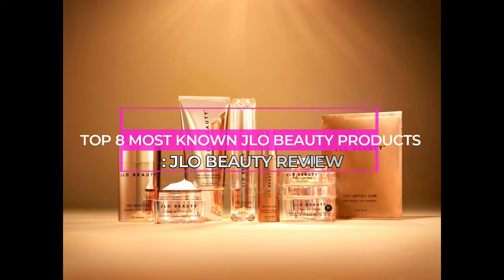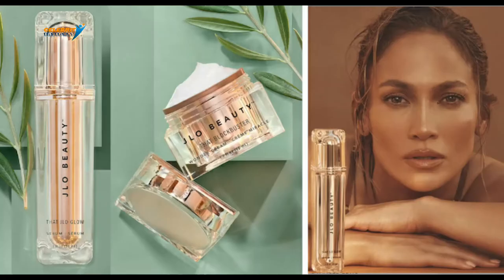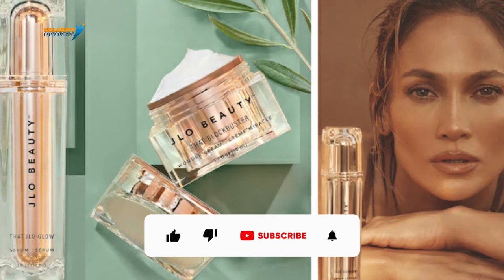Top 8 Most Known J.Lo Beauty Products — J.Lo Beauty Review. Here is a J.Lo Beauty Review. We will be going through the J.Lo Beauty products and telling you the most known by fans. The collection was launched earlier this year and people are falling in love with all the luxe products.